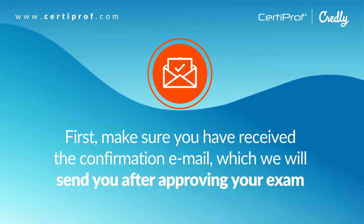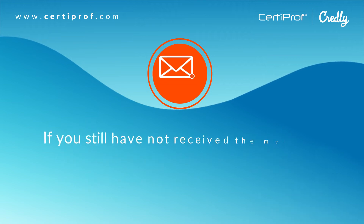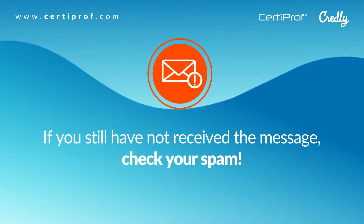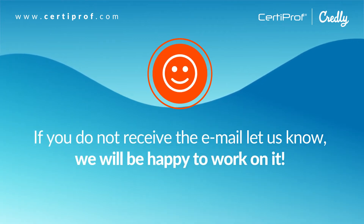First, make sure you have received the confirmation email which we will send you after approving your exam. If you still have not received the message, check your spam. If you do not receive the email, let us know and we will be happy to work on it.